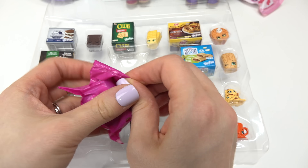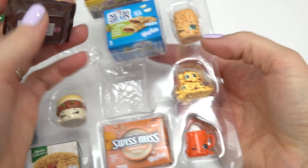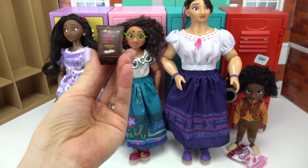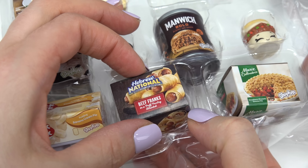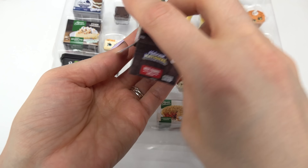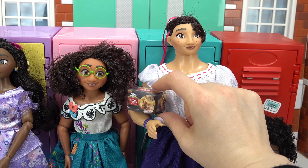Before we pick any other snacks, let's open these up. Look at that chocolate popcorn - that looks so good! This would be so delicious. Chocolate popcorn, yummy! Here you go, Isabella. Since Louisa works so hard outside, she's going to have pigs in a blanket, which means a hot dog with yummy puff pastry around it. This will definitely fill her up. This will be for lunch for her since she's super hungry. Here you go, Louisa, just for you!